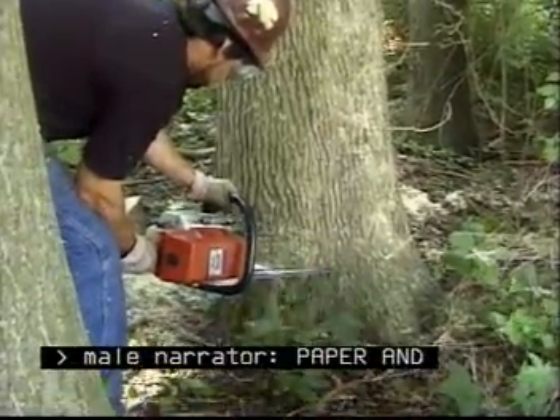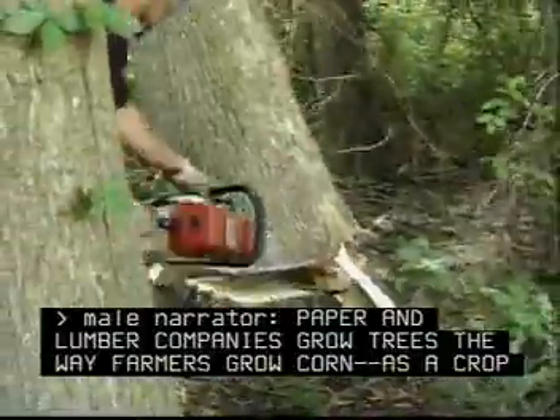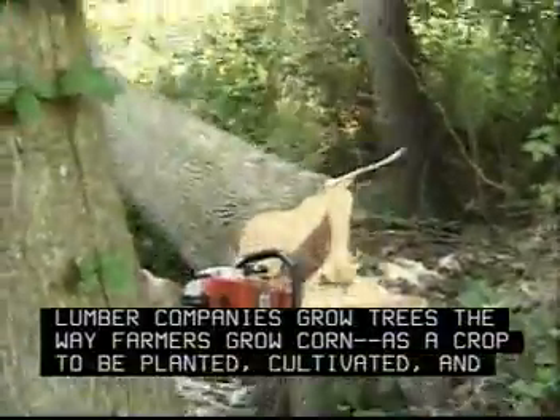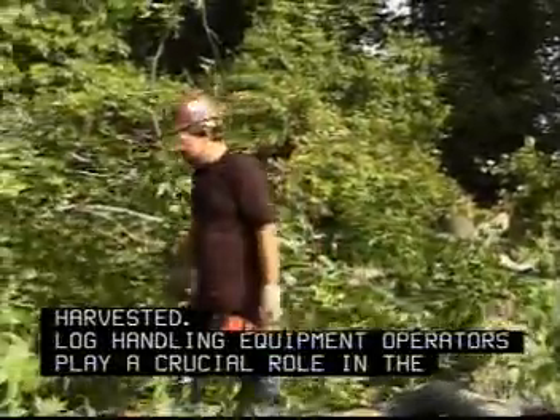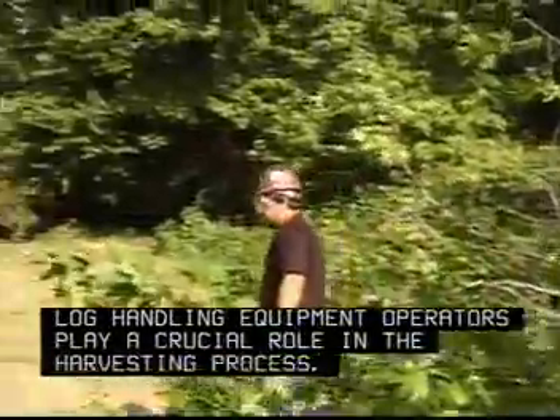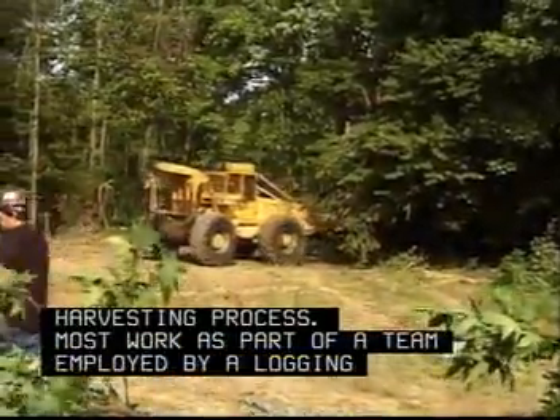Paper and lumber companies grow trees the way farmers grow corn, as a crop to be planted, cultivated and harvested. Log handling equipment operators play a crucial role in the harvesting process. Most work as part of a team employed by a logging contractor.